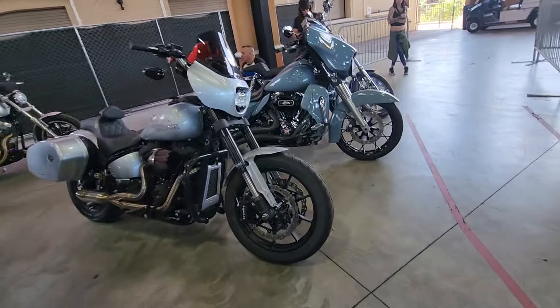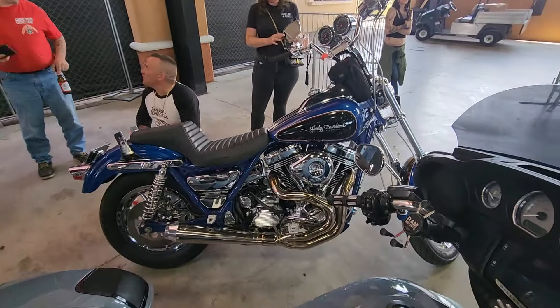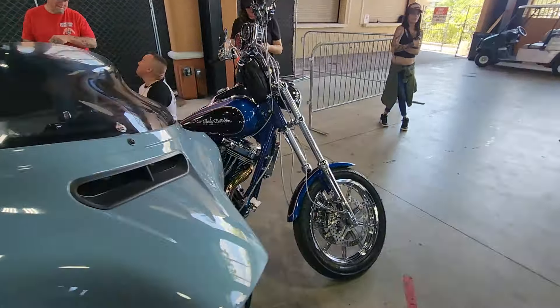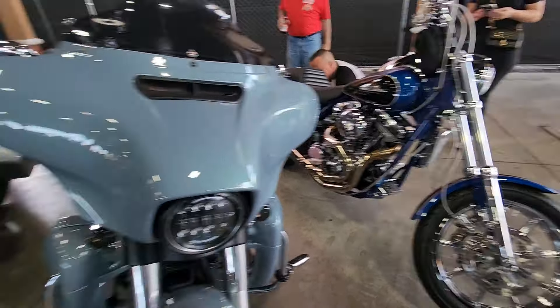Got to do it — look back through. Check out this beautiful 87 FXRC. That's the first Harley I had in 1990. This one's highly customized — brand new, just redid it, 111 cubic inch S&S. Beautiful.